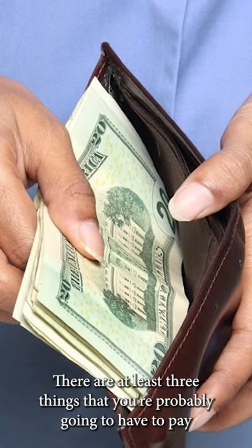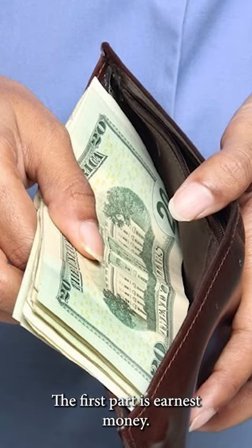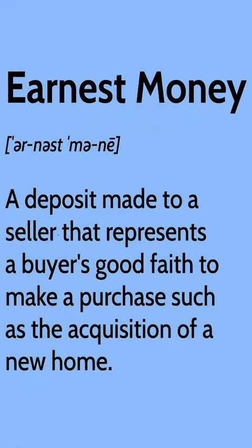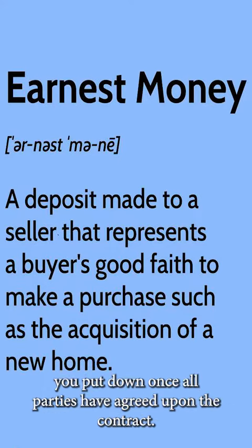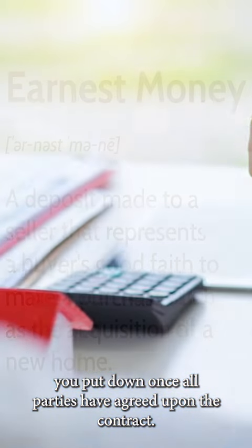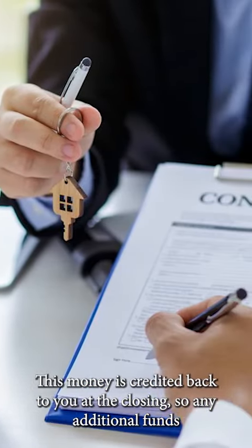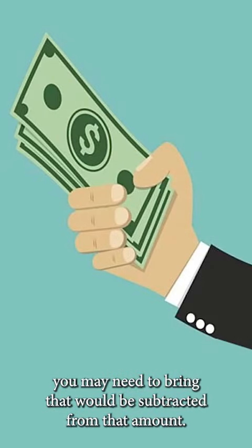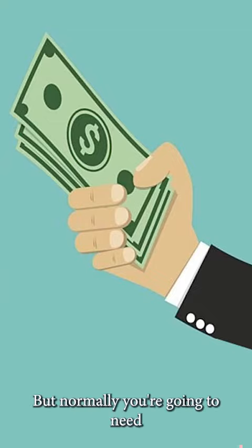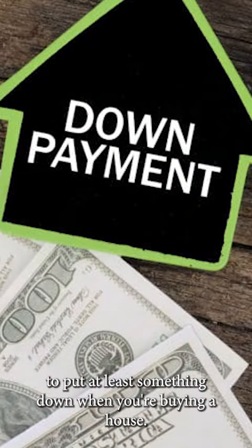There are at least three things that you're probably going to have to pay for out of your own pocket. The first is earnest money. Earnest money is a good-faith deposit that, as a buyer, you put down once all parties have agreed upon the contract. This money is credited back to you at the closing, so any additional funds you may need to bring would be subtracted from that amount. But normally, you're going to need to put at least something down when you're buying a house.